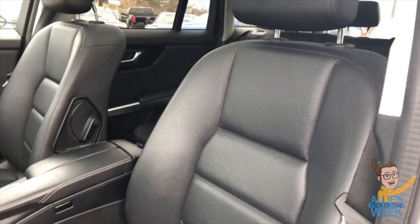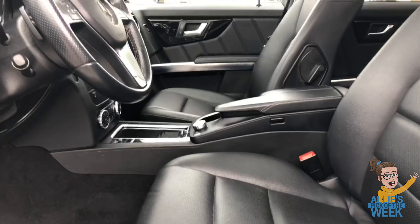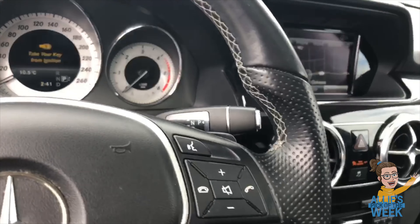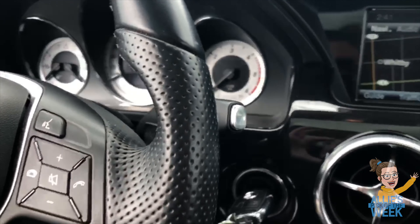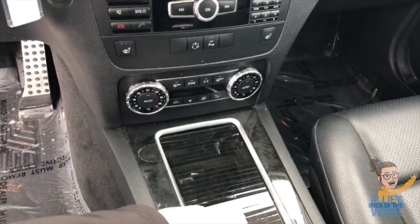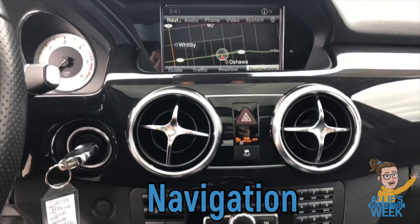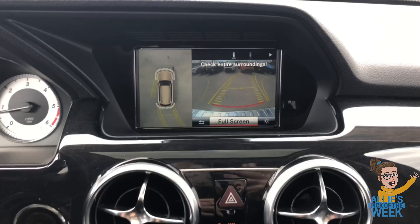Stepping into the front of the vehicle — look at these bucket seats, they are very cushiony. The passenger and driver's seat both have power options. On the steering wheel you'll notice audio controls and hands-free calling controls. What's nice about this vehicle is that it doesn't have the center gear shifter — it's actually on the steering column — which really cleans up the center console and offers more storage space. You also have heated front seats, dual zone air conditioning, as well as navigation.